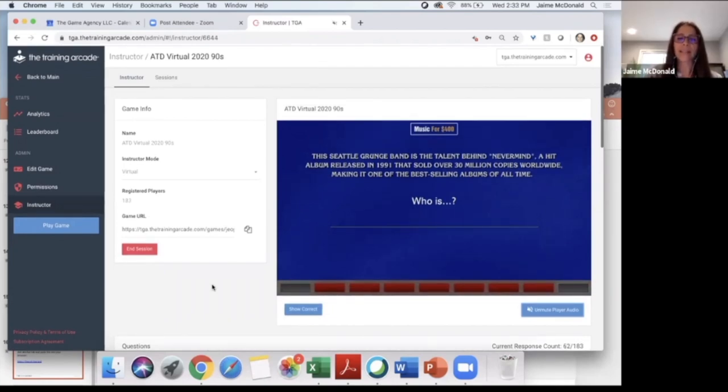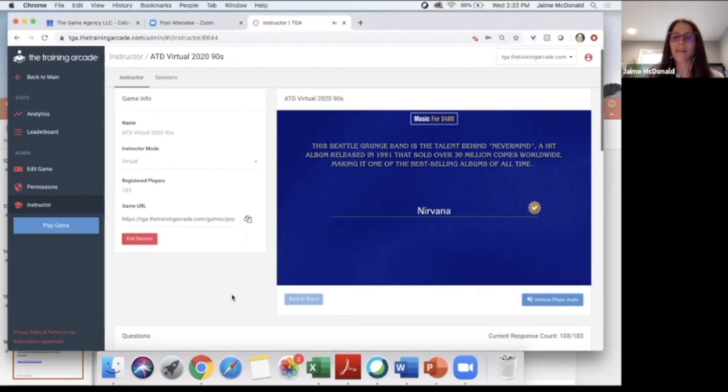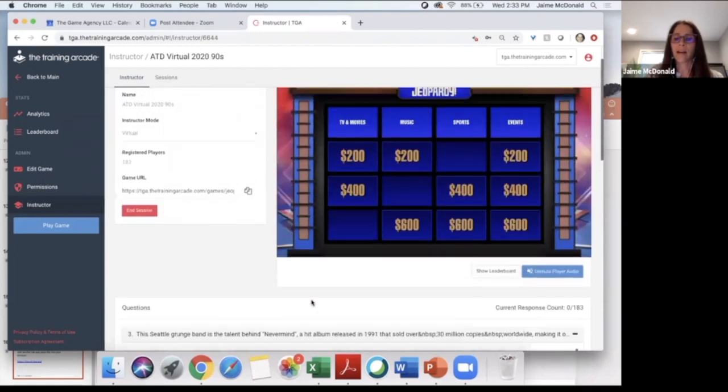As the controller, I have the ability to mute player audio — I did that because if there's feedback from different people playing it can be distracting. You can choose when running these games whether you want the audio on or not. 180 of you got to answer. The correct answer was, of course, Nirvana. 'Nevermind' was the second studio album by Nirvana, an American grunge band formed in Seattle, Washington, by Kurt Cobain and Krist Novoselic. A lot of you got that right — they're an awesome band.